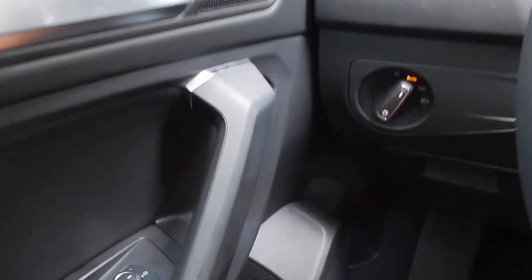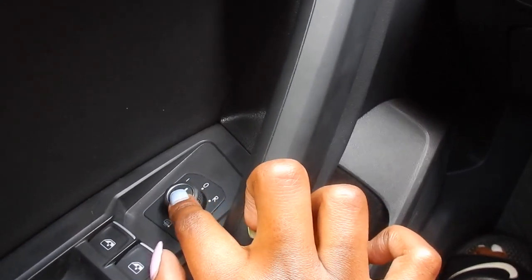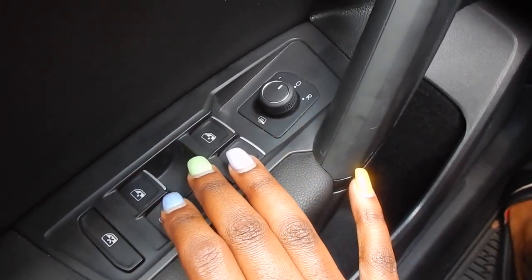On the driver's side you have your lock and unlock. Of course this operates your side mirrors so you can adjust them, and these are the powered window buttons. I believe this button here is child lock.